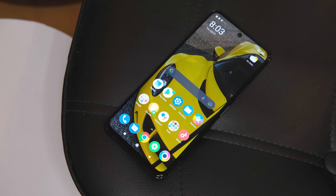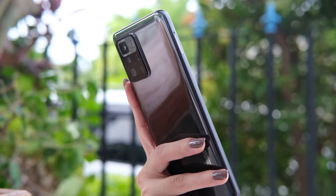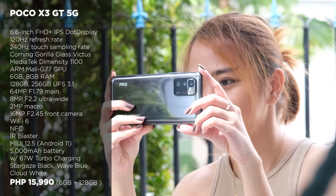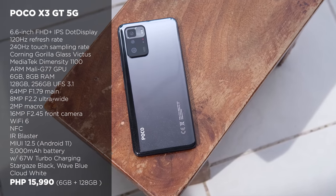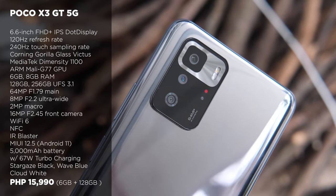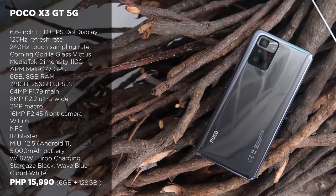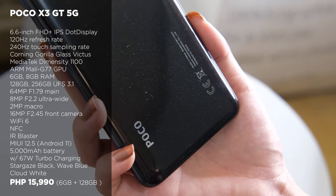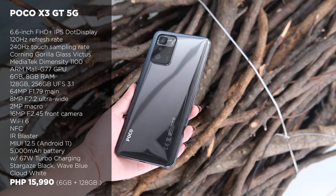Poco is one of the brands known for its value-packed smartphone offerings, and for the brand, we have the Poco X3 GT 5G. It sports a 6.6-inch display with a 120Hz refresh rate and is powered by a MediaTek Dimensity 1100. For the battery, we have a large 5,000 mAh capacity with 67W turbo charging. It features triple rear cameras and a 16MP front shooter. This device doesn't have a 3.5mm headphone jack, but it has an IR blaster so you can use it as a remote. Its 6GB plus 128GB internal storage model fits under this budget at P15,990.